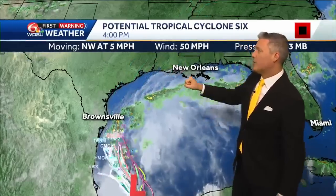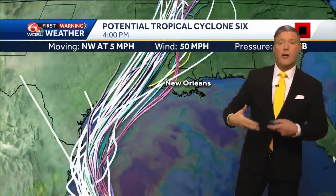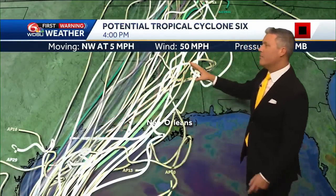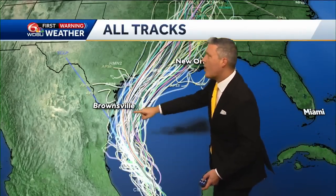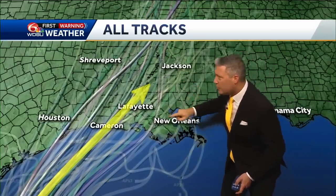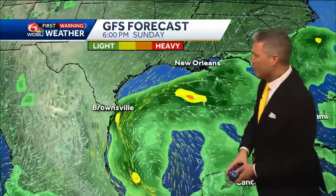Storm tracks from the National Hurricane Center are shown here, along with more tracks from the Global Forecast System. When you put all of these tracks together, I've drawn a median track where I believe the storm will go. It still sets up just west of New Orleans — unfortunately, it might be taking it right through the town of Cameron. We all know too well what's happened with Cameron before.